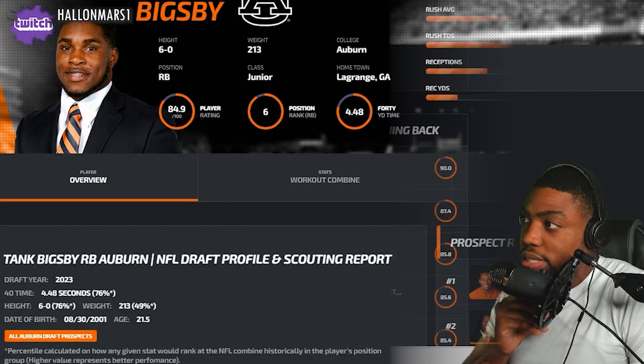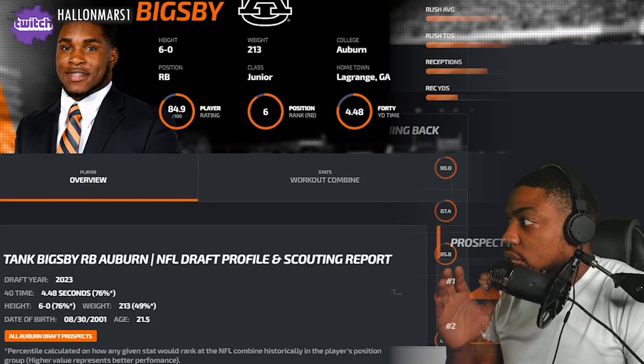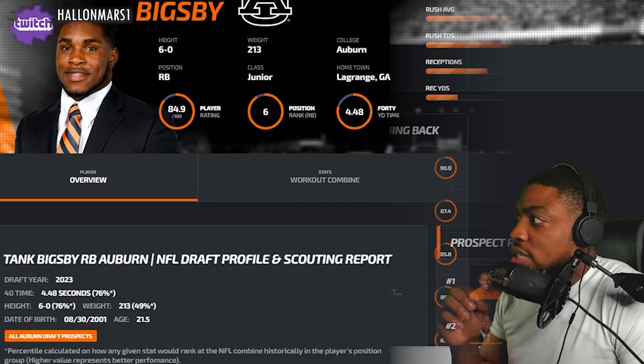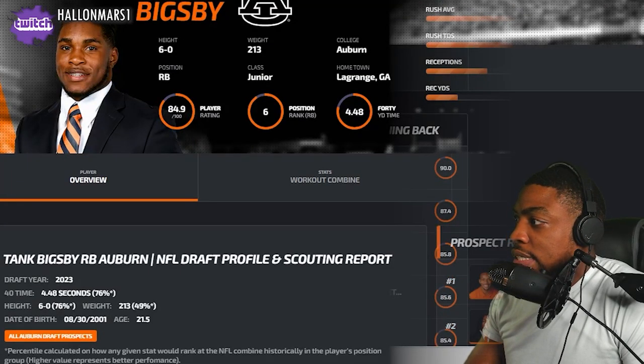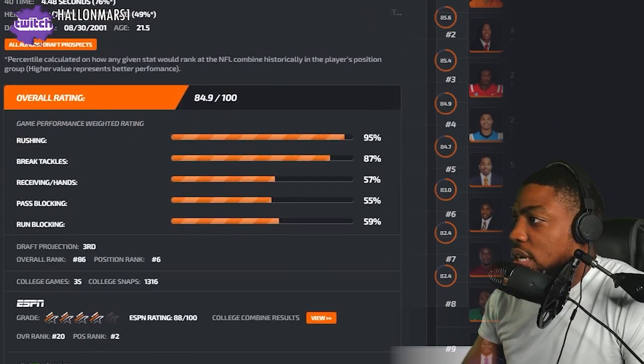What's going on y'all, we're back with another reaction video. Today we got Tank Bigsby, running back out of Auburn. He was a junior, six foot, 970 rushing yards, 5.4 yards per carry, 10 rushing touchdowns, 30 catches for 180 yards. Projected 40 time is 4.48. Pretty good size for six foot, 215.